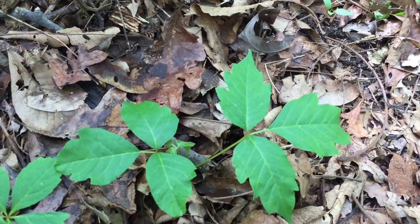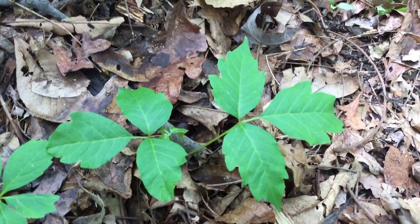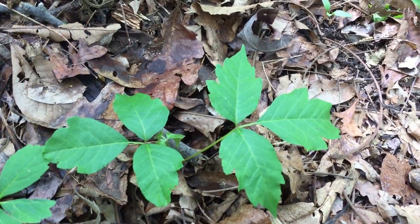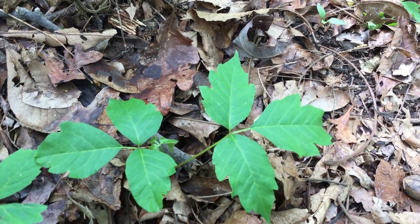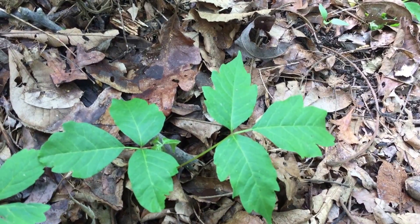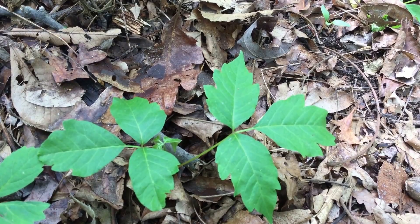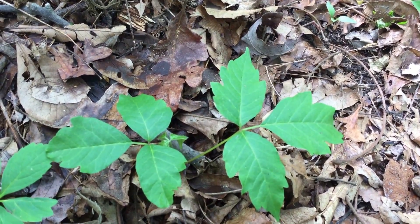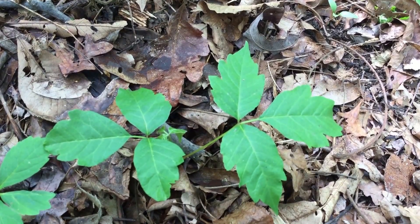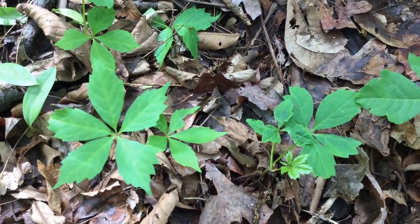Every year I get questions about identifying poison ivy. The usual saying is 'leaves of three, leave it be.' It has three leaves per little branch, and the one in the middle is always on a longer stem than the ones on the sides. The mid-vein usually does not run down the middle — it's just off to the side. On the other hand, there are look-alikes like Virginia creeper right next to it here — 'leaves of five, let it thrive.'